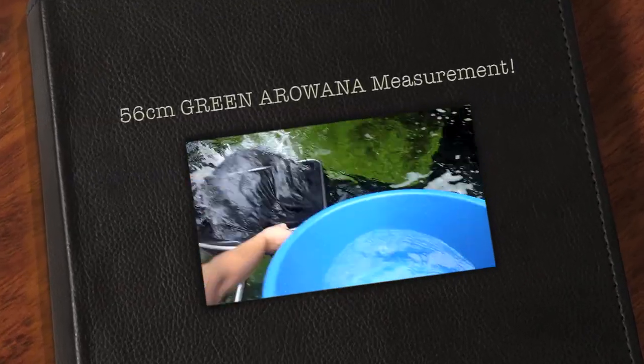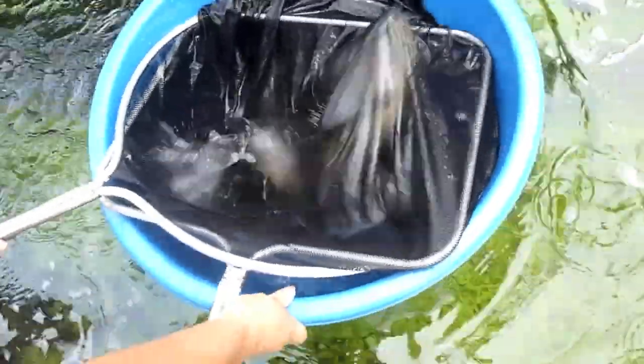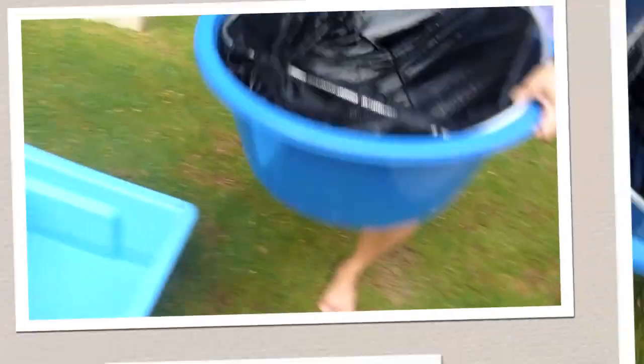All right guys, we caught the green arowana for measuring — it's a bit thrashy. We're just gonna put him in the bucket. He's a lot bigger above the water. We're gonna put him in here guys, but arowanas jump as we know, so we're just gonna be careful.